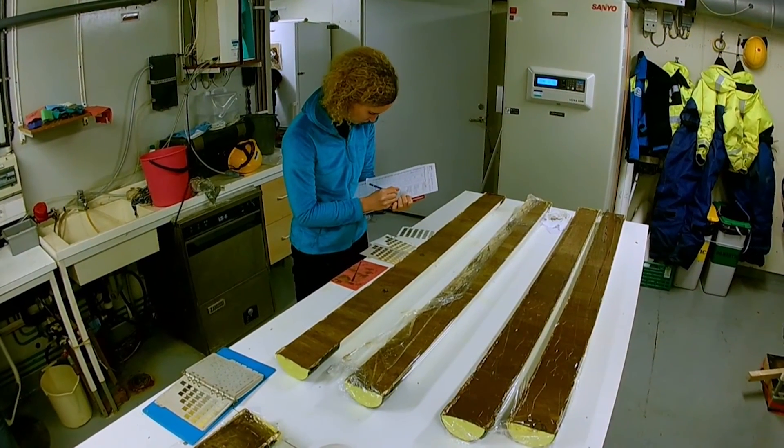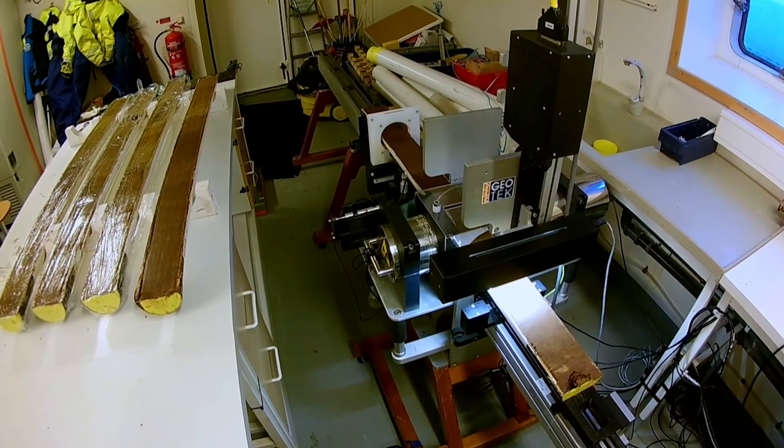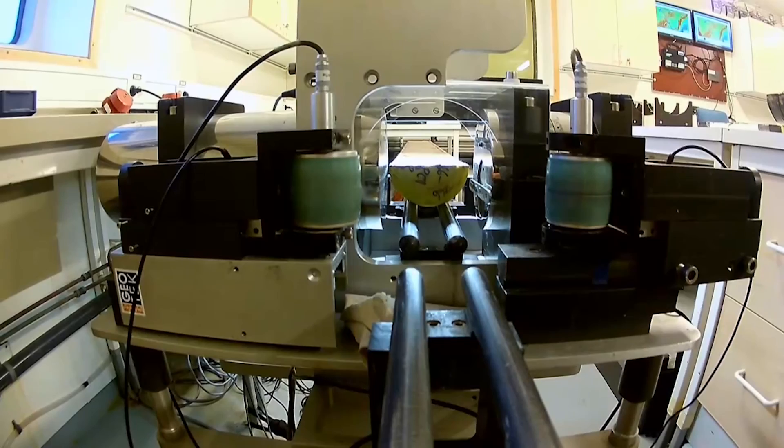The sediments are described and photographed for properties including colour, grain size, structures, even stones dropped from the overriding ice or shells from long dead organisms.